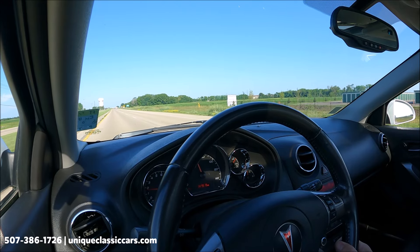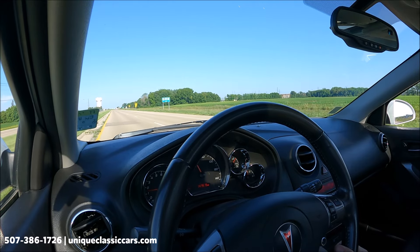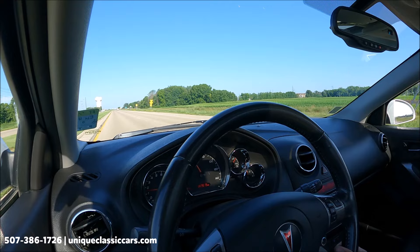Would you say maybe a performance sedan? Very nice Pontiac. Take a look at all the pictures and learn about this car at uniqueclassiccars.com.